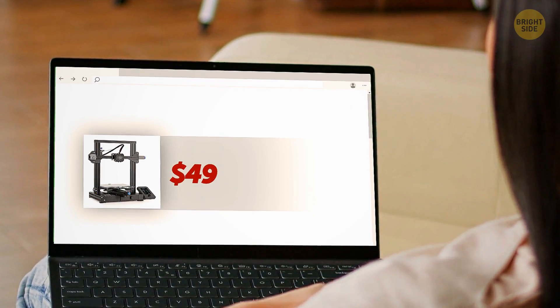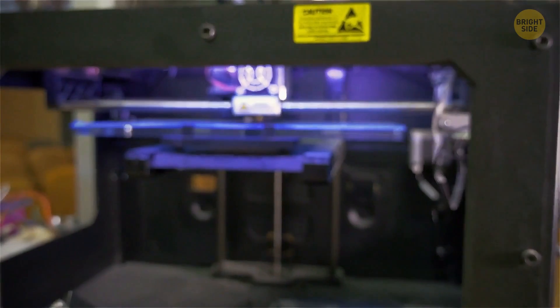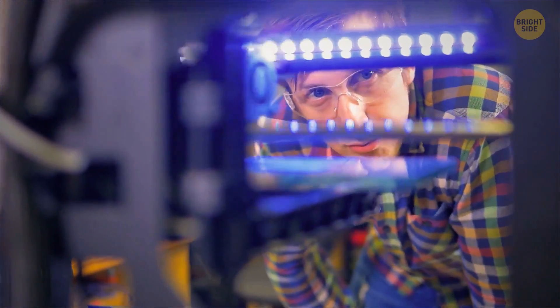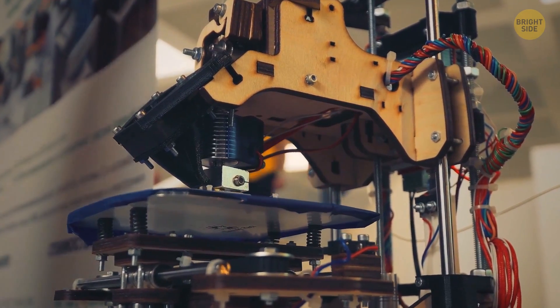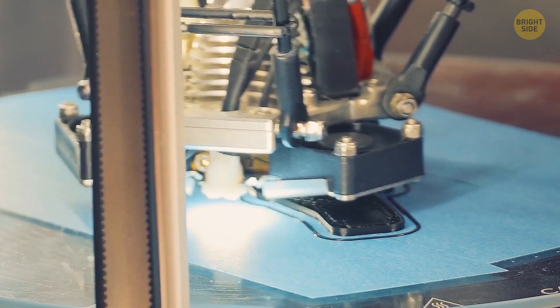There are even $49 3D printers available, so the scope is vast. But how did 3D printing become something common instead of remaining an inaccessible technology? Because the patent entered the public domain in 2009, more companies were able to create a variety of 3D printers, and ultimately the technology became more accessible.